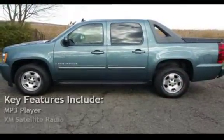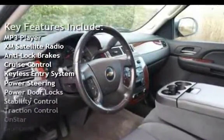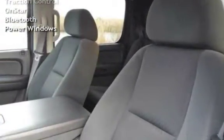Key features include MP3 player, XM satellite radio, anti-lock brakes, cruise control, keyless entry, power steering, power door locks, stability control, traction control, OnStar, Bluetooth, and power windows.